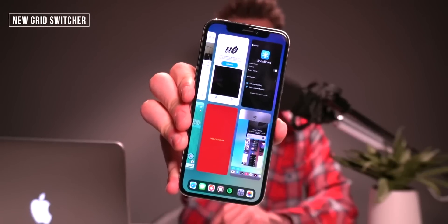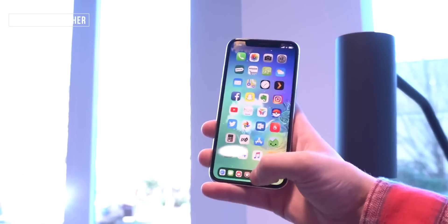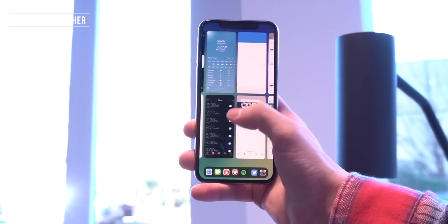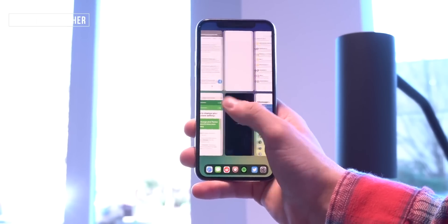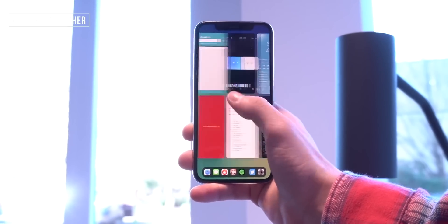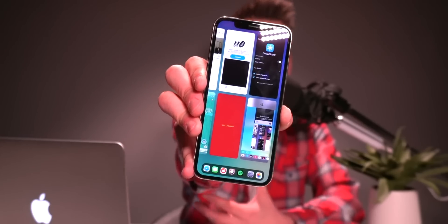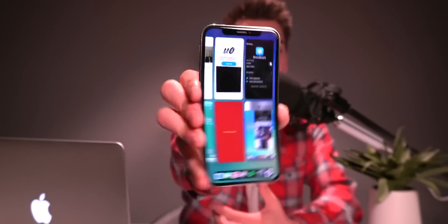This one's called iPad Grid Switcher, and it's an awesome one that basically adds more applications in your multitasking pane to choose from. It looks super awesome and fits the iPhone XS and XS Max screen size perfectly fine.